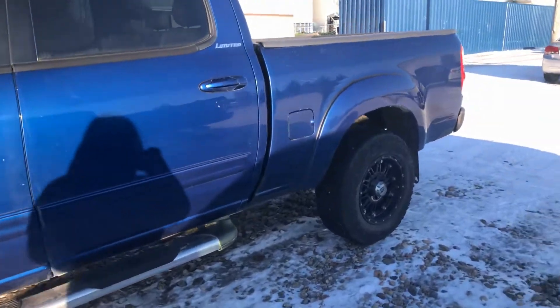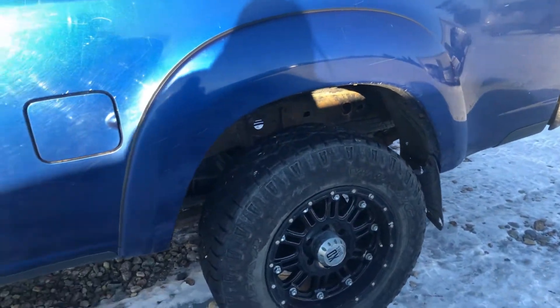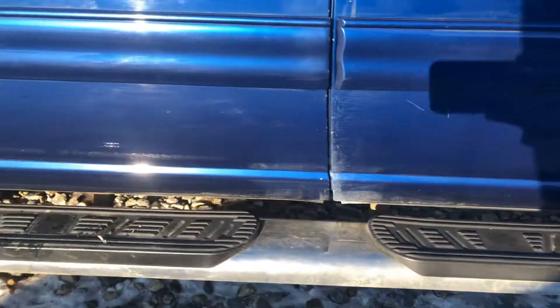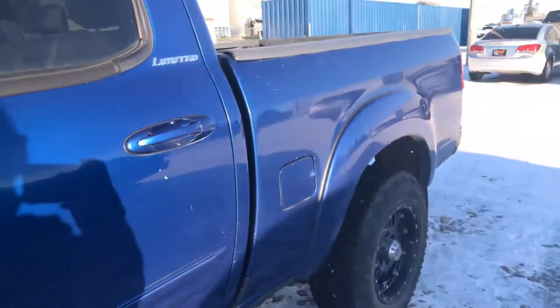It's got aftermarket rims as you can see. No rust at all on the wheel lines or down at the body. I'll get it nice and close so you can have a look. It's in really good shape like we said.